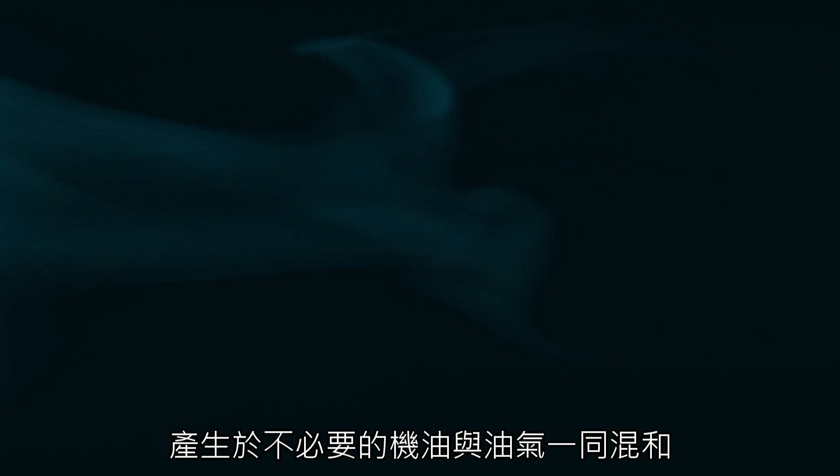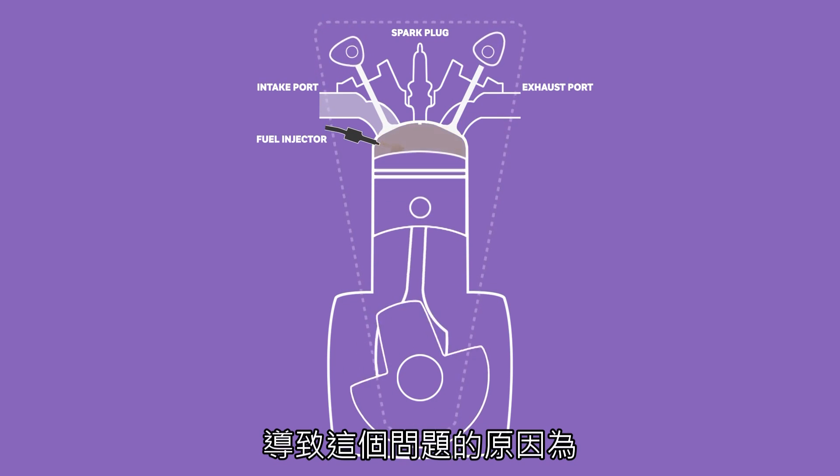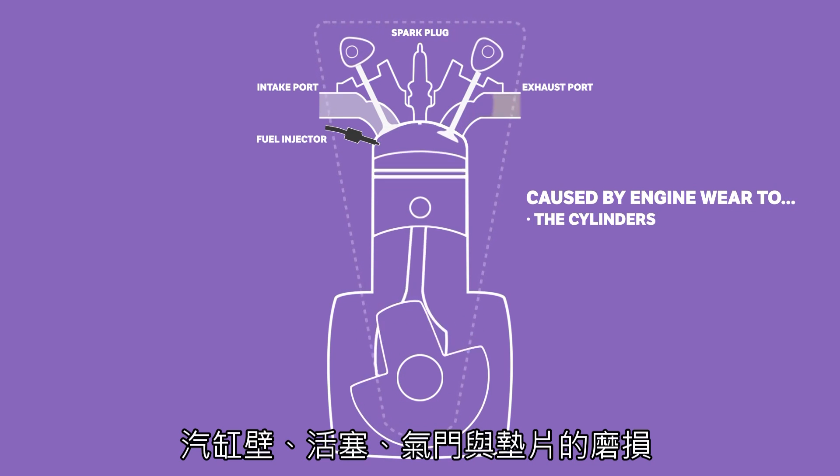Blue smoke. Blue looking smoke can be found in cars that have unwanted oil mixing with the air-fuel mixture. This means there's a contaminant within the cylinders and it's combusting along with the air and fuel. This cross-contamination is caused by engine wear to the cylinders, pistons and valves, along with failed seals.